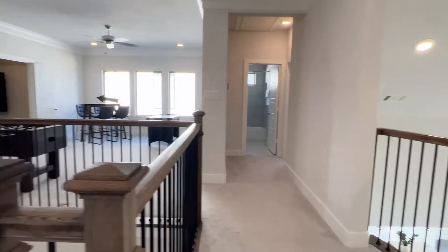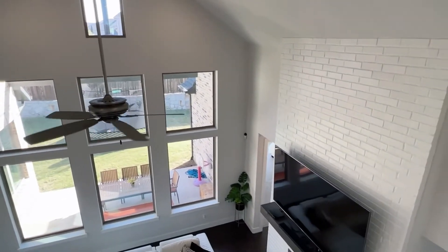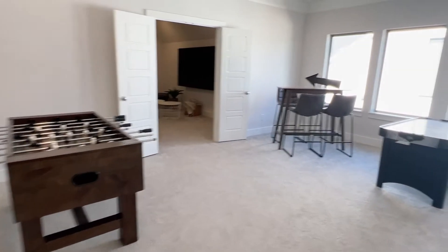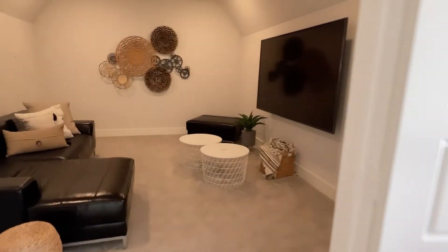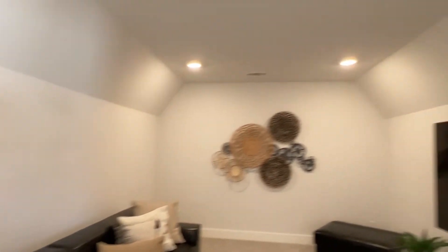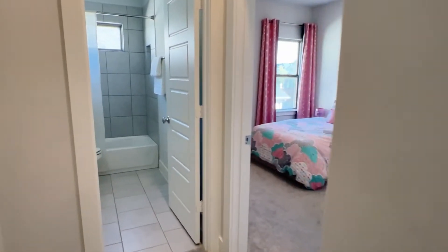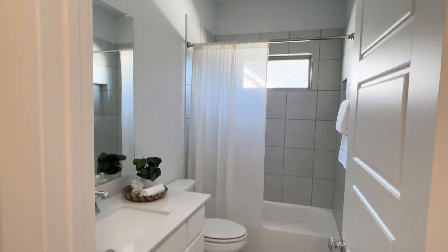Upstairs is nice and open. We have a Juliet balcony overlooking the family room — very pretty. Big game room, and then beyond the two double doors to the media room. Back around the corner, we have one more bedroom upstairs with a big walk-in closet, hall bathroom, single sink, and tub shower combo.